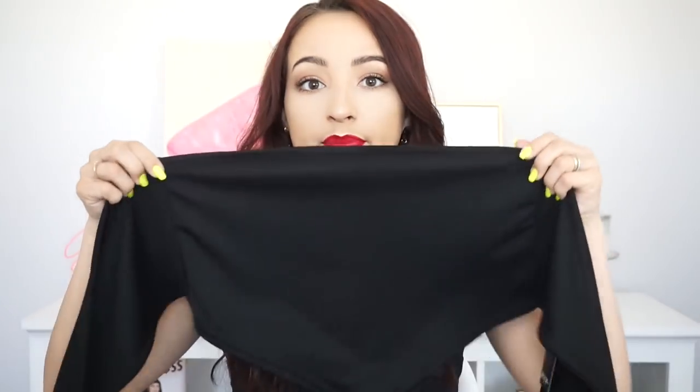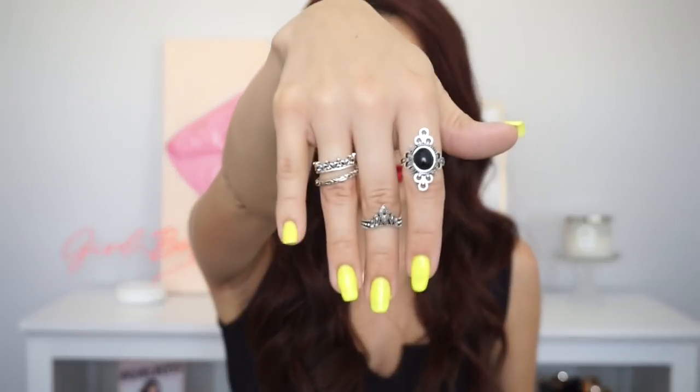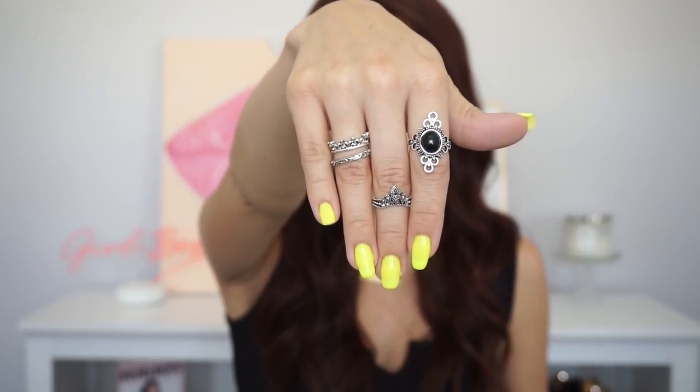From Nasty Gal I got two things. First, this bandeau top that I'm wearing for Stagecoach — you'll see photos on my Instagram in a couple weeks. It has a double layer so it's not fully see-through, and it ties in the back. Everything on Nasty Gal is like 50 or 60% off right now. I got it in a size US 2 / UK 6 and it fits really nice. I also bought a bunch of rings from them — I have five on now and they actually fit my fingers!